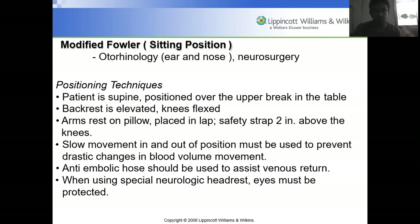Modified Fowler's or sitting position is used for otorhinology, ear, nose surgeries, or neurosurgery — particularly when the parietal aspect of the brain is being operated on. The patient is supine over the upper break of the table with the back rest elevated and knees flexed. Safety straps are placed two inches above the knees. Anti-embolic hose should be used to assist venous return since neurosurgery takes a long time. Eyes must also be protected when using a special neurologic headrest.